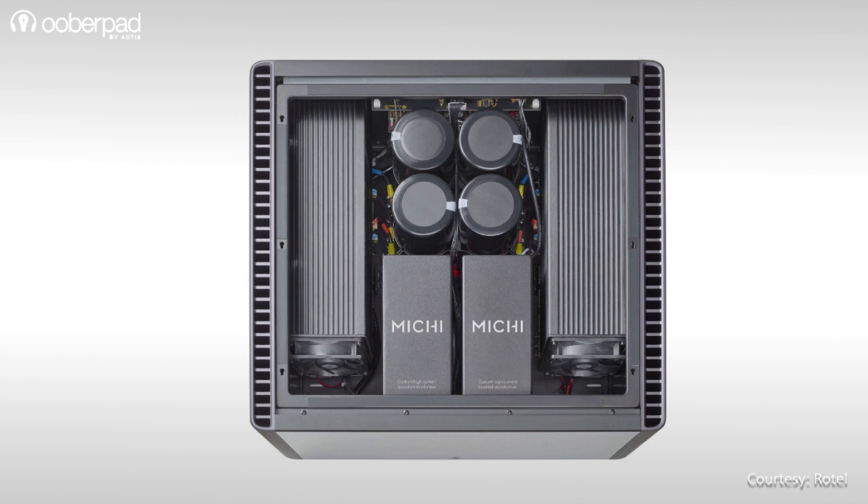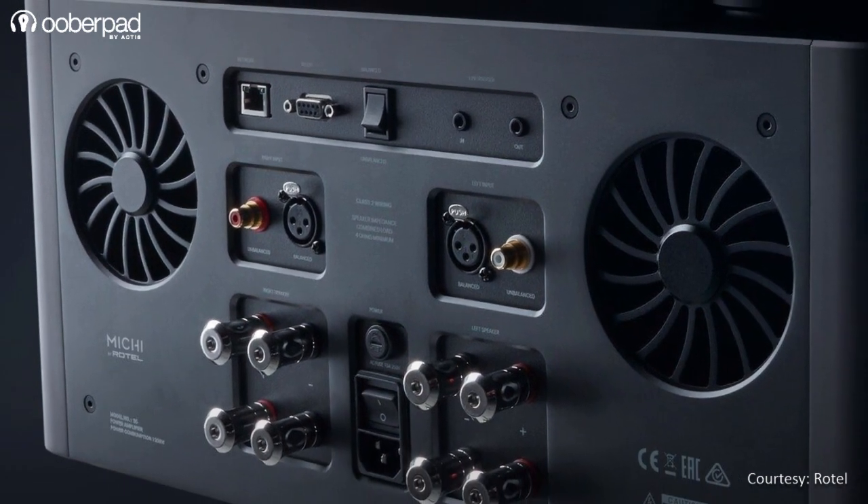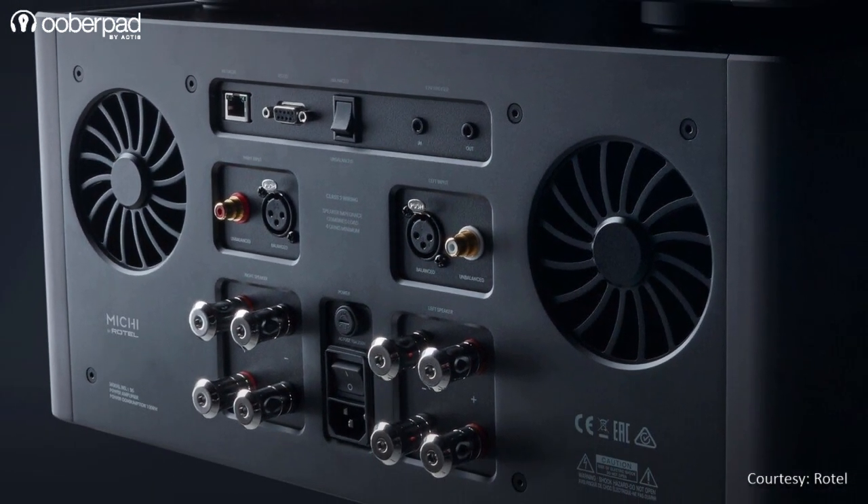To ensure a cool and stable performance, the power amplifier features two large cooling fans on the rear panel for effective ventilation.